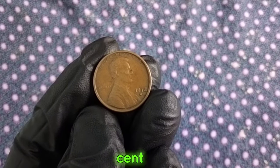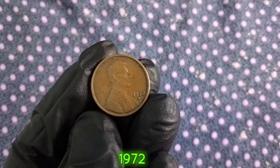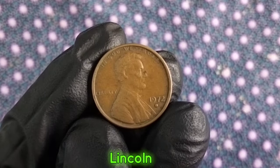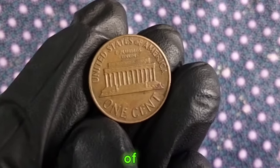1972 one-cent. Let's take a moment to appreciate its design. Minted in 1972, this one-cent coin features the iconic profile of Abraham Lincoln on the obverse side, while the reverse side showcases the Lincoln Memorial. It's a symbol of American history and heritage right in the palm of your hand.